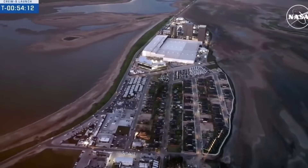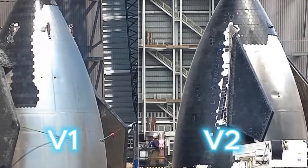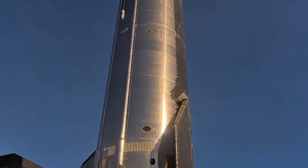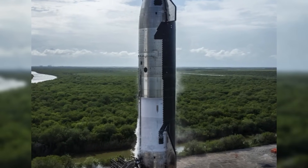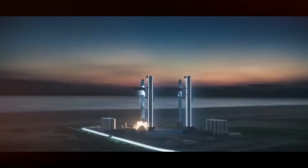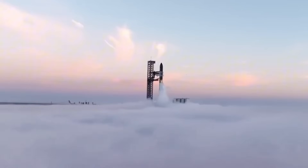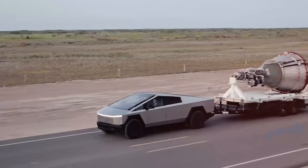Breaking news from Starbase: SpaceX has just revolutionized Starship with upgrades that are pushing engineering limits beyond what anyone expected. The latest vehicle, dubbed Starship FV2, isn't just an improvement — it's a complete transformation redefining our expectations for space transportation. After analyzing every technical detail released by SpaceX, we've uncovered innovations that are truly groundbreaking, from redesigned flight surfaces to experimental heat shield technology, packing more advanced features than even close observers anticipated.